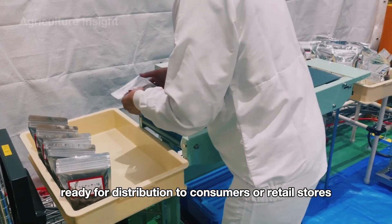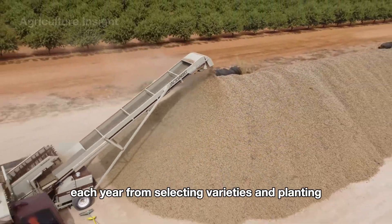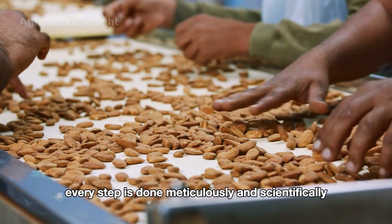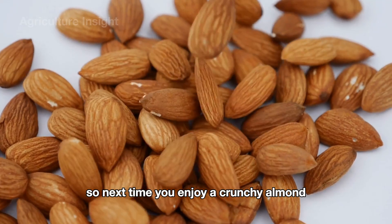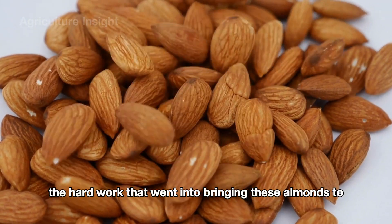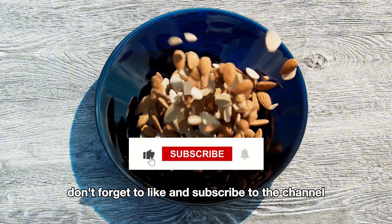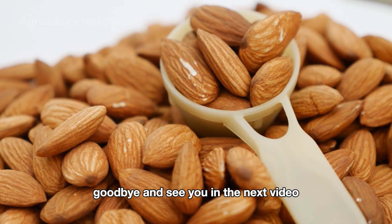Now you've gained an overview of how American farmers grow and harvest millions of tons of almonds each year. From selecting varieties and planting to modern harvesting methods using tree shakers and nut sweepers, every step is done meticulously and scientifically to ensure high efficiency. So next time you enjoy a crunchy almond or a delicious almond pastry, remember all the hard work that went into bringing these almonds to you. Thank you for joining me in this video — if you have any questions or comments, feel free to leave them below. Don't forget to like and subscribe to the channel for more fascinating insights into the world of agriculture.